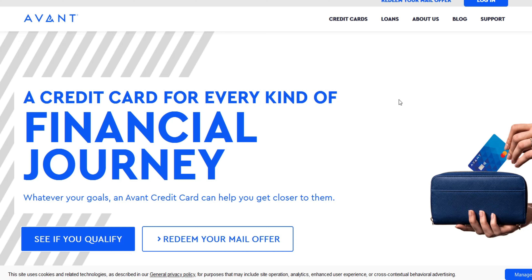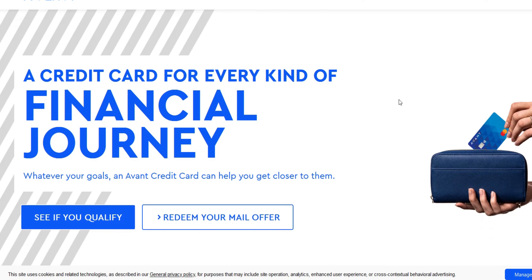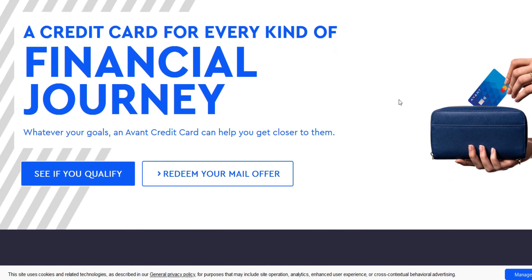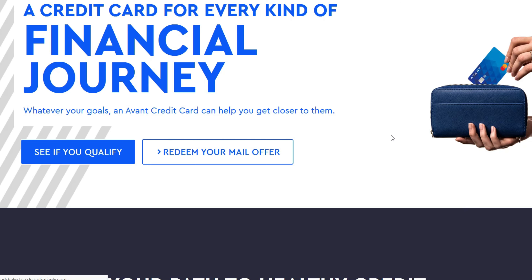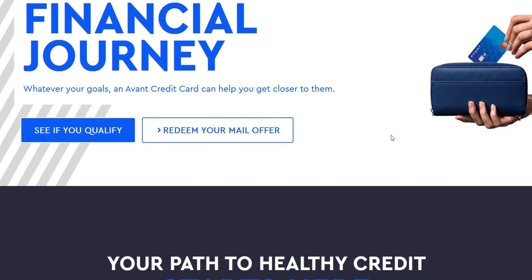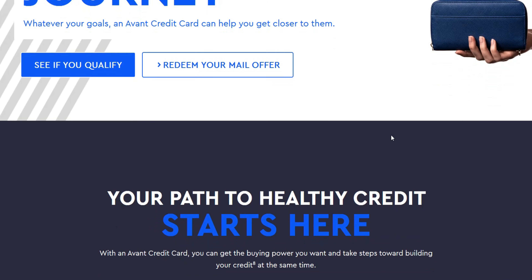The Avent Credit Card offers a range of credit limits, catering to individuals with varying creditworthiness. This article delves into the specifics of these limits and explores the avenues for potential increases. The Avent Credit Card boasts a credit limit range of $300 to $3,000. This wide spectrum allows Avent to tailor credit lines to each applicant's financial profile. Factors such as credit score, income, and debt-to-income ratio play a crucial role in determining the initial credit limit.